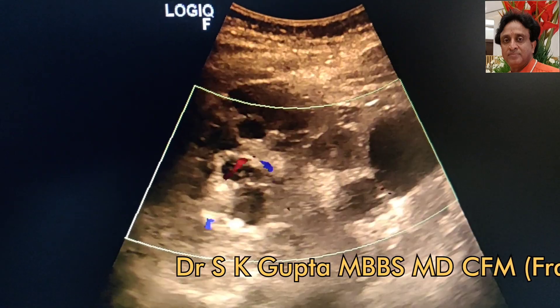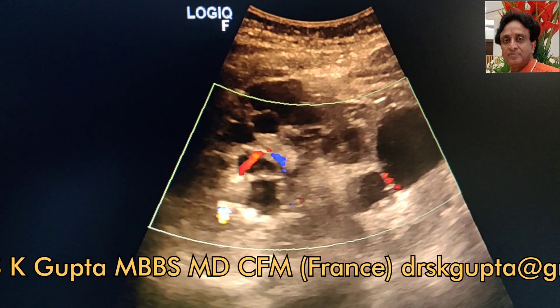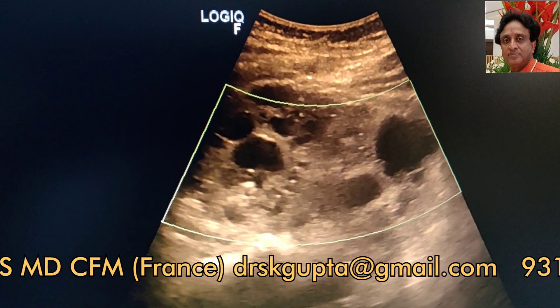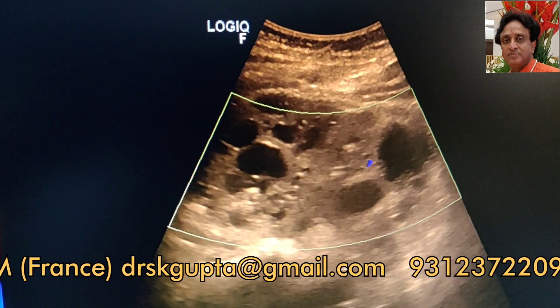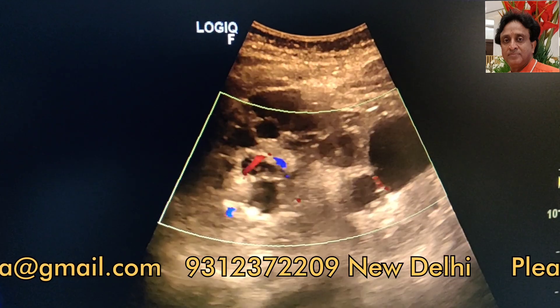Whenever you find hydronephrosis in the kidney, you should try to apply color Doppler and outline the renal vasculature, because disturbed or decreased renal vasculature supply to the kidney signifies that kidney function is poor.